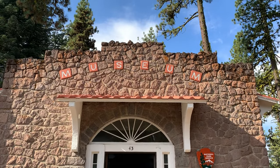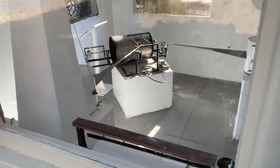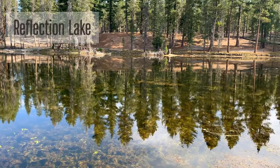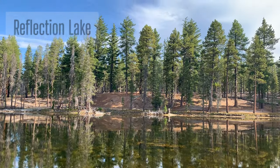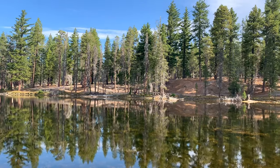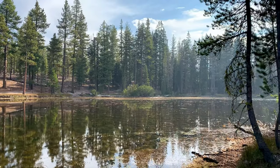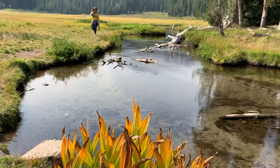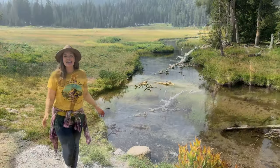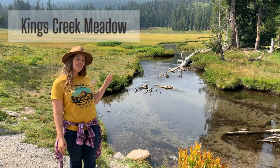Here we go. King's Creek Meadow is a scenic spot where King's Creek meanders through the expansive meadow at the foot of Lassen Peak.